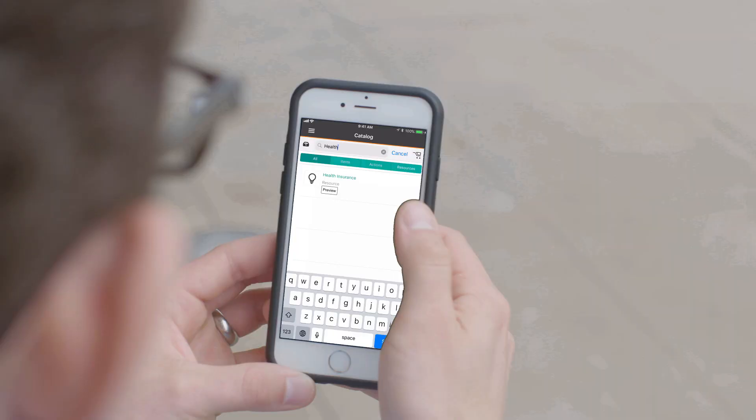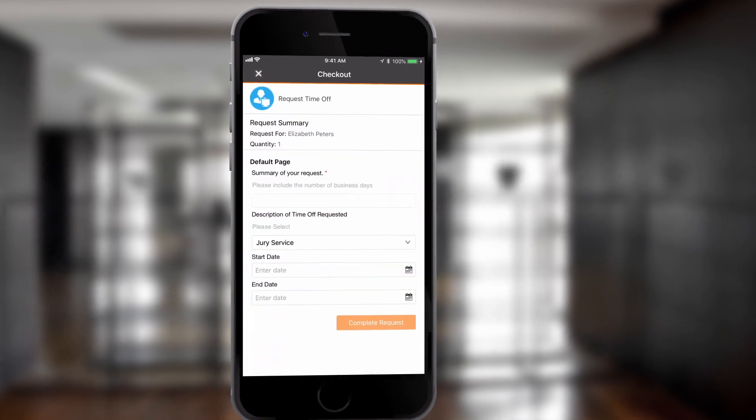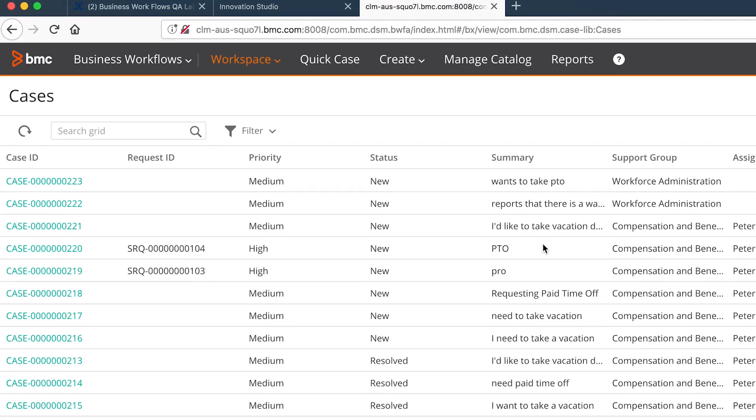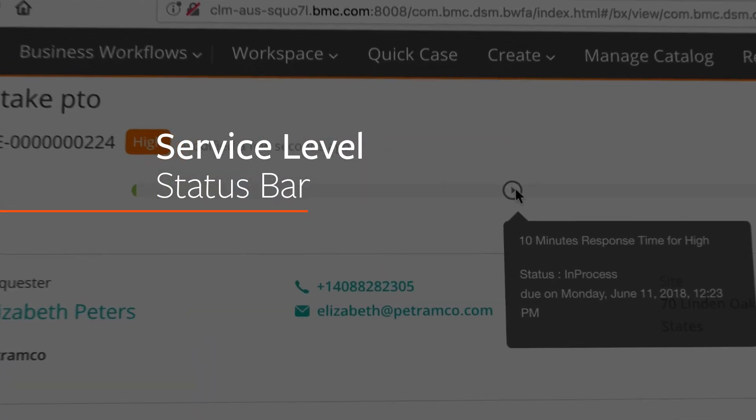Employees want easy access to services, whether it's submitting a request or finding information. With built-in automation and integration, BMC's line of business case management solutions helps service agents get work done efficiently.